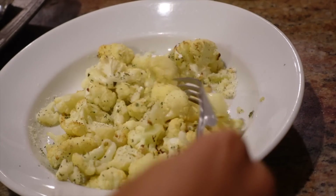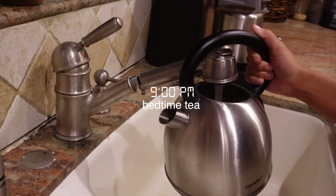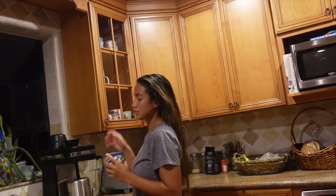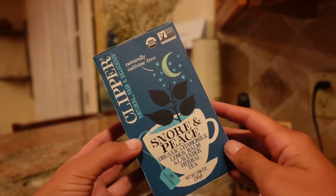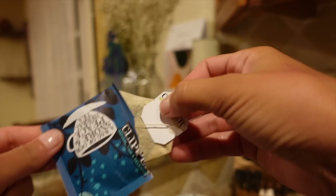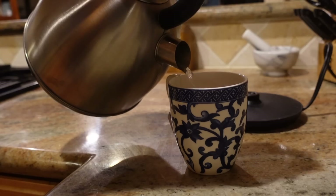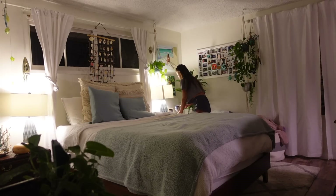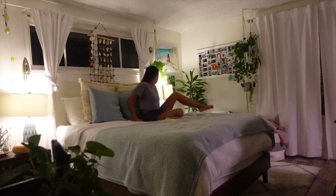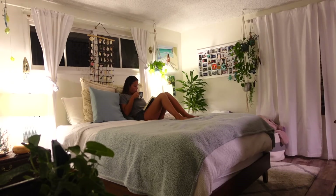Obviously I don't eat like this every single day — this is just unique to today and what I felt like eating. Finally, I like to end every day with a cup of warm tea, usually mint, lavender, or chamomile. Tonight I'll be drinking Snore and Peace. I take it to bed with me and journal or read while I sip on my tea, then brush my teeth and get ready for bed. Thank you so much for watching — I hope you enjoyed getting a glimpse into my day!